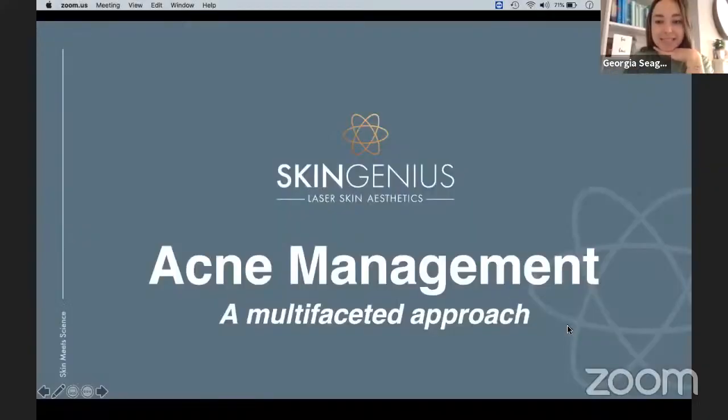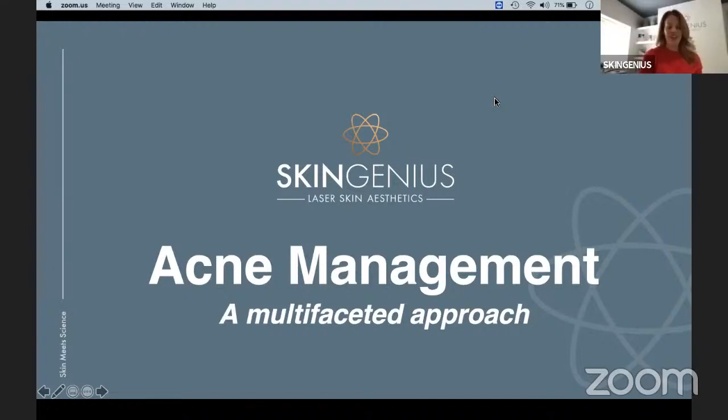Good afternoon everyone, and welcome back to the AM stream of PB World. For this session, I'm joined by Martine Jarman, who is an aesthetic therapist and founder of Skin Genius Clinic. We're going to be talking all things acne and specifically acne management and how to create a multifaceted treatment approach for your patients. Thank you so much for joining us.